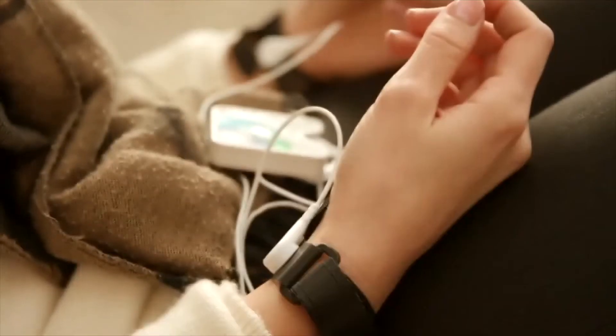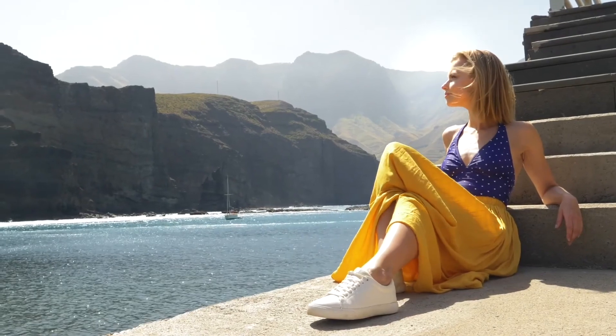Besides using a device such as Healy to apply microcurrent therapy to the human body, there are of course natural things that you can do as well on a daily basis to ensure that you maintain that electric balance within your body, such as ensuring that you're getting enough sunlight every day.